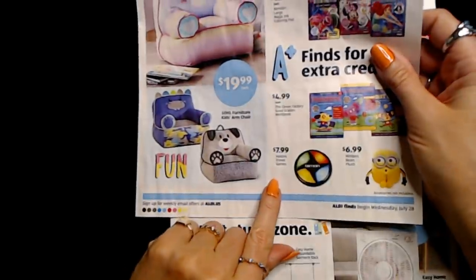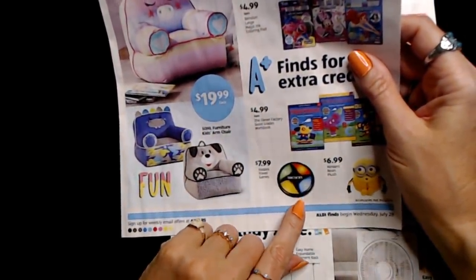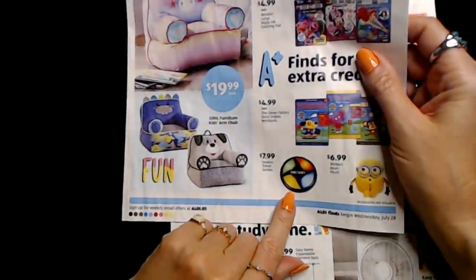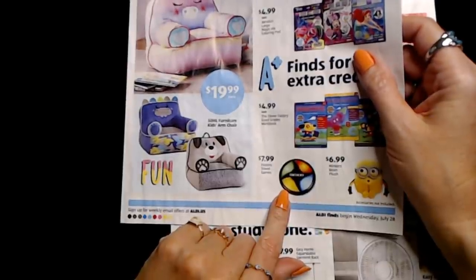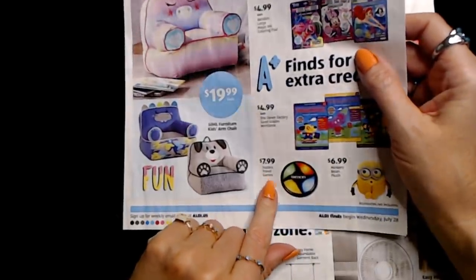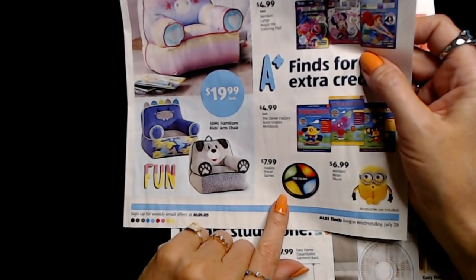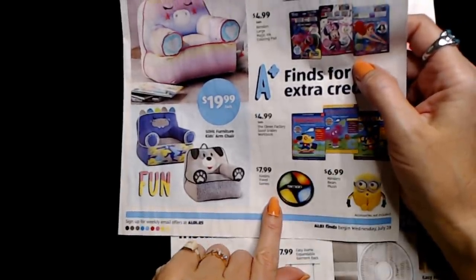They even have Hasbro travel games — including Simon! I had a Simon when I was a kid that I got for Christmas one year and I loved that thing. I wore it out, and then I found another one at Goodwill for like a dollar and bought it. It still works. These travel games are $7.99 each and they had different types.